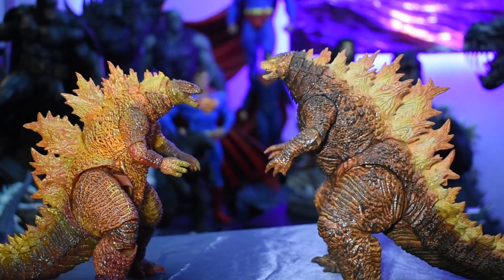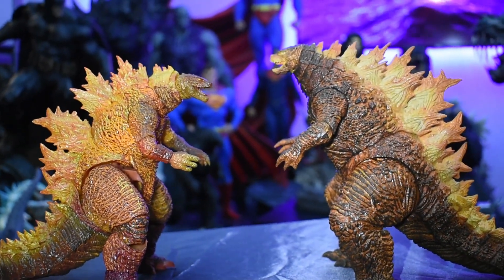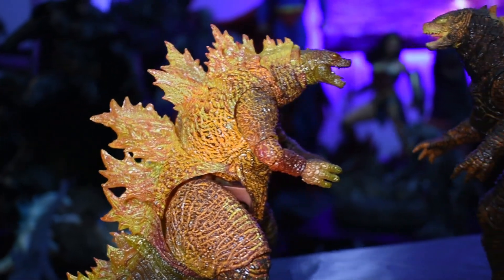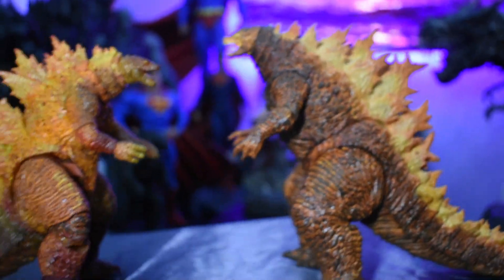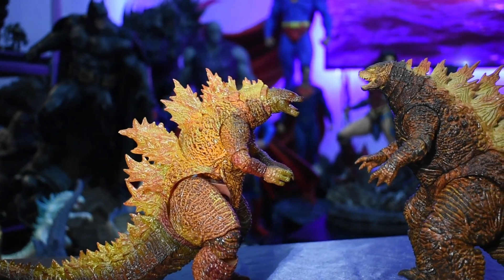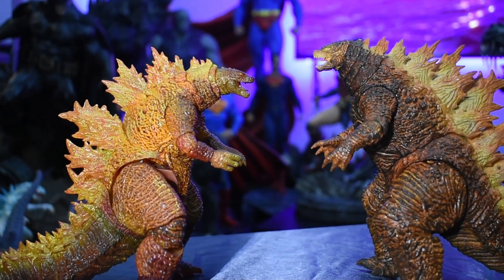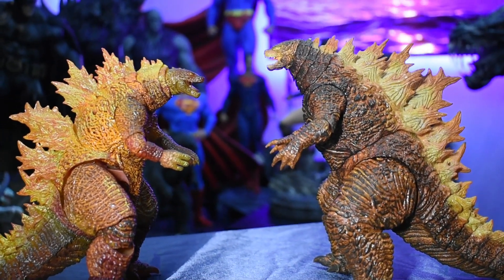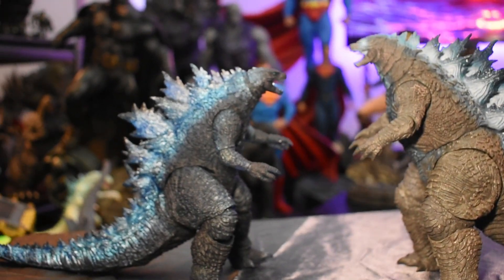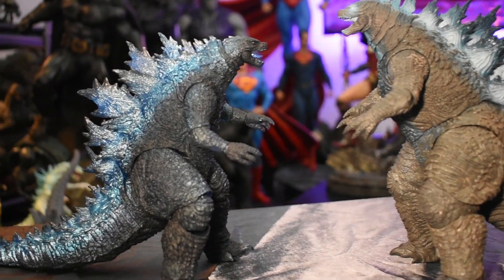Here we have a side-by-side comparison of the SH Monster Arts and the Hyatt toys. Between the two, it's a hard decision. Which do you prefer — the SH Monster Arts or the Hyatt toys? Here's a side-by-side comparison between the Monster Arts and the Hyatt toys versions of pretty much the same figure.